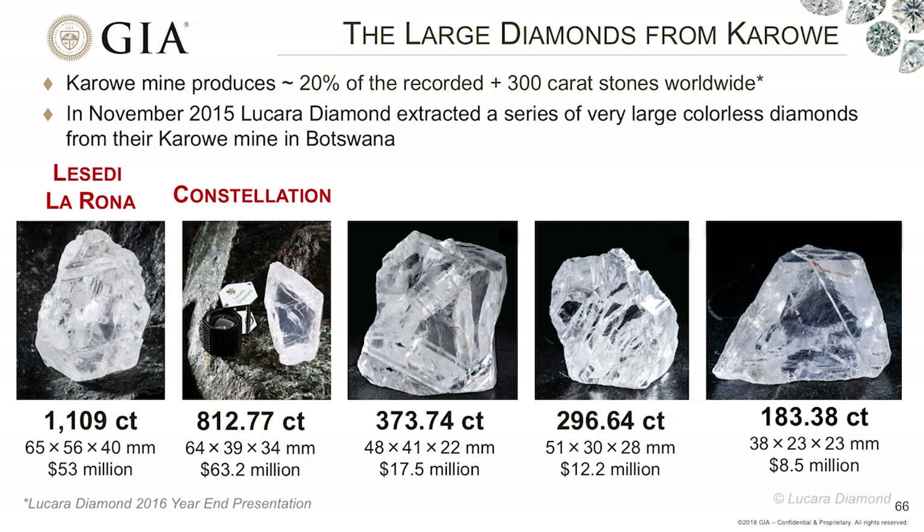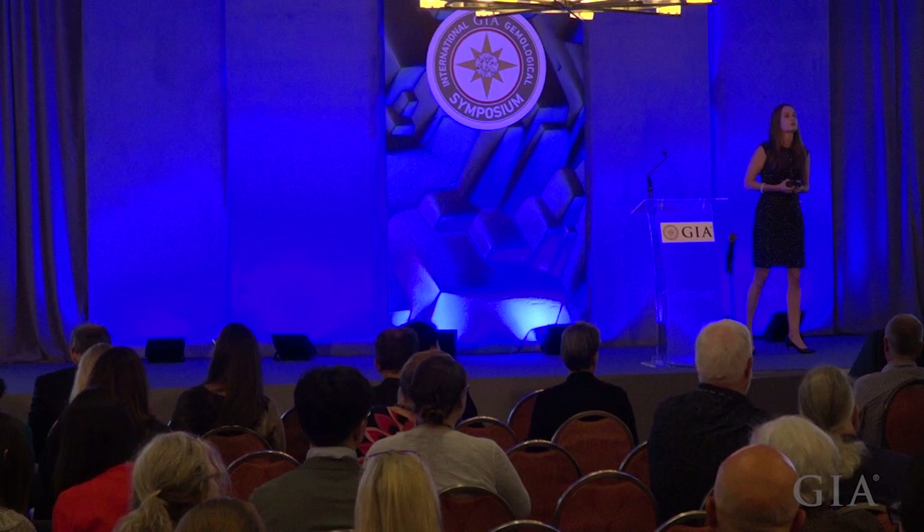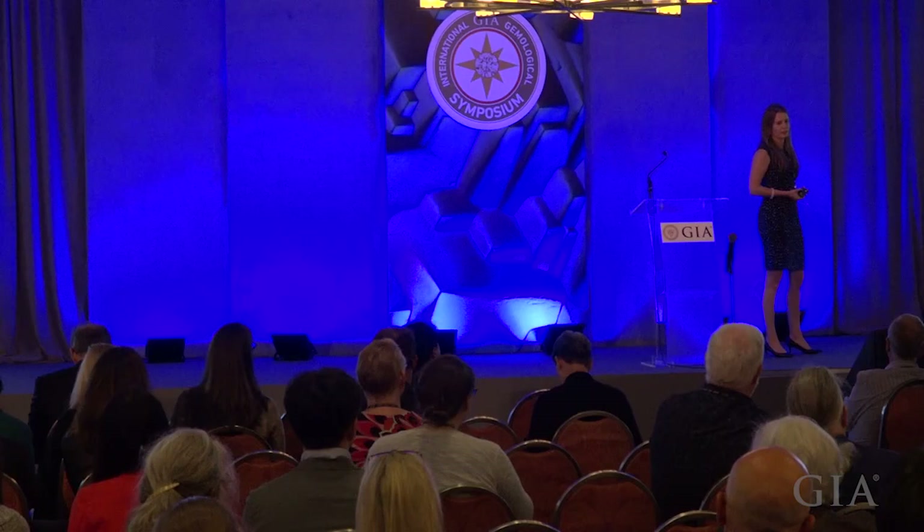We can see the very famous Lesedi La Rona at 1,109 carats, the Constellation at just under 813 carats, one at 374, one at 296, and then finally one at 183 carats. This is just a few of the samples they were recovering at the time. As Steve mentioned, their recovery process is a little bit of a dog's breakfast, but here we're looking at the nicest pieces of that breakfast.